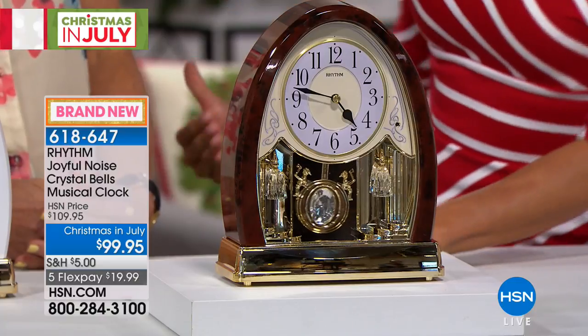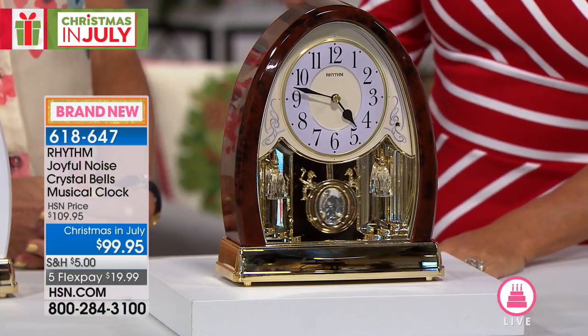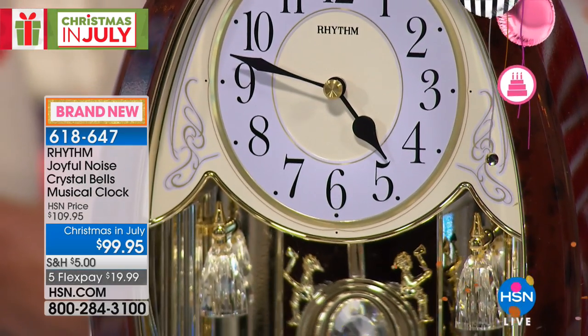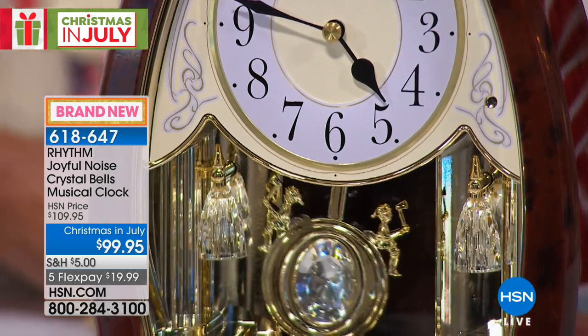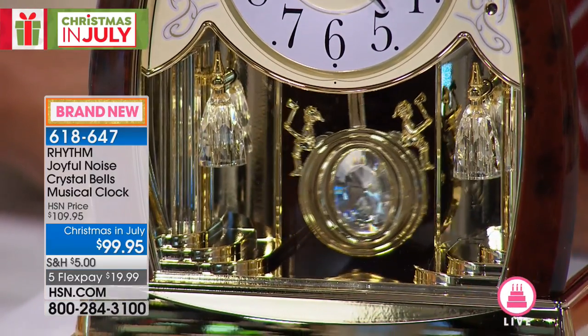It's going to bring back so many memories and set so many wonderful standards and memories from here on out. And it's so — I can't get over, first off, how expensive looking this clock is. This looks like a thousand dollar mantel clock, tablecloth clock. It really has the look of a very expensive, true timepiece.